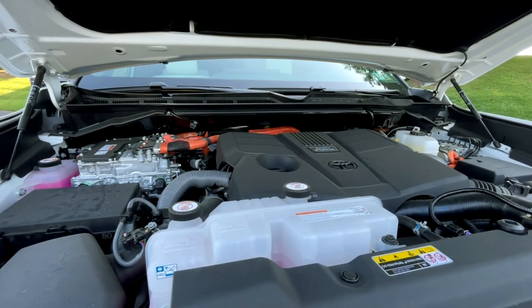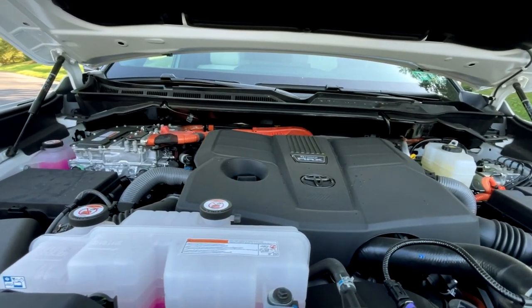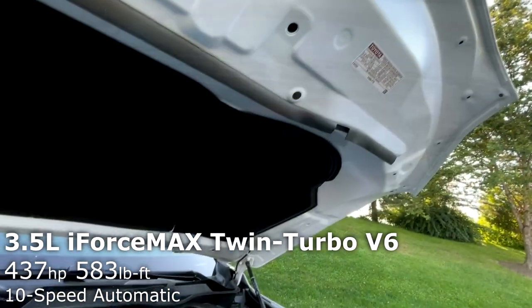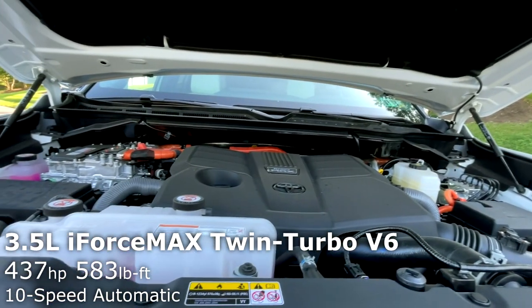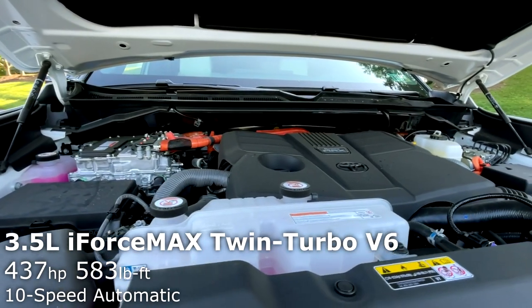Moving underneath the hood on this Capstone, it's powered by Toyota's new top-of-the-line engine, the i-Force Max, which is a hybrid twin-turbo V6 making 437 horsepower and 583 pound-feet of torque. And that is paired to a 10-speed automatic transmission.